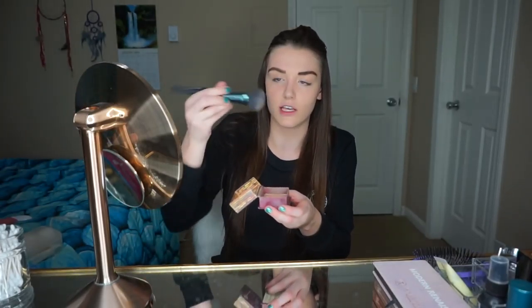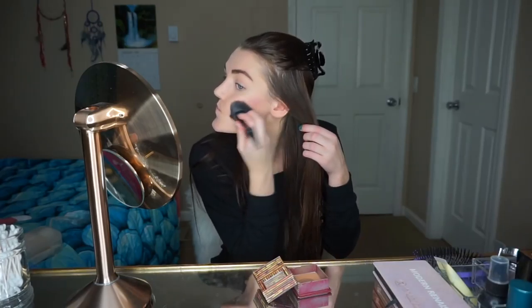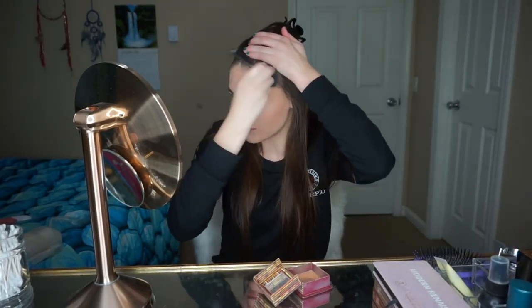Now we're gonna take a Hoola Benefit bronzer and just slap it on my face. I use a little — I don't know what to call these brushes — and go like that on my cheeks and then I do my forehead. I feel like this new year is definitely a new year for me — 2018, new school, new location, new apartment. I feel like the start of this year was the exact same: living in the same spot, going to the same school. Nothing wrong with that, but this is really a new year — new year, new me.